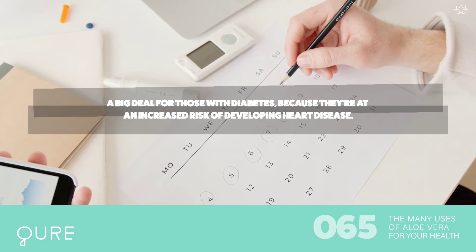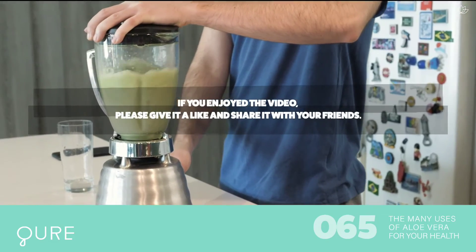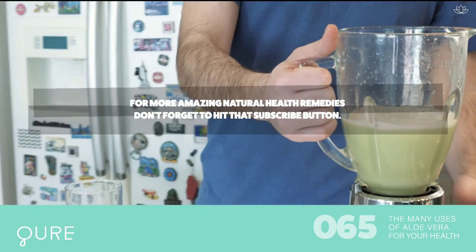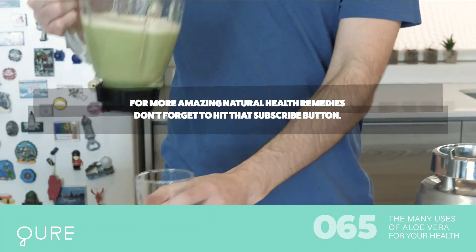If you enjoyed the video, please give it a like and share it with your friends. For more amazing natural health remedies, don't forget to hit that subscribe button.